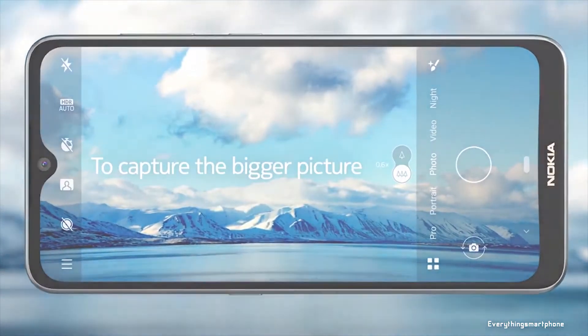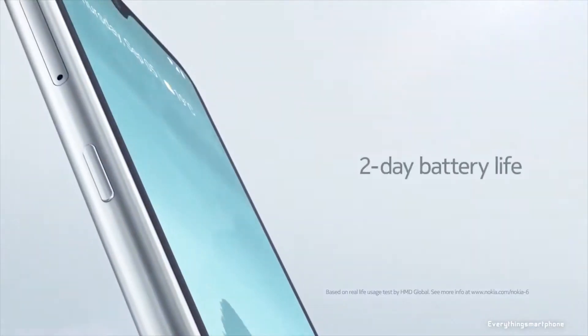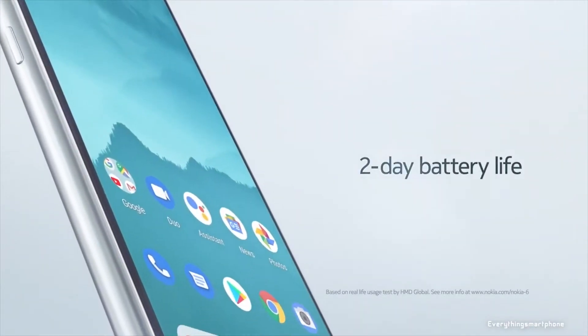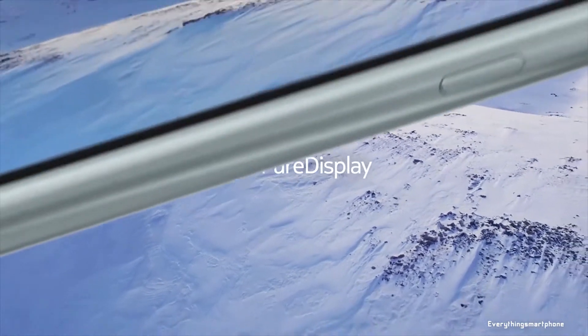As for the battery, the Nokia 6.2 has a 3500mAh non-removable battery with 10-watt charging support. The phone is available in three color variants: Ceramic Black and Ice, and it weighs about 181 grams.